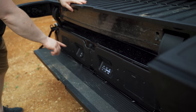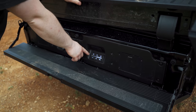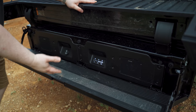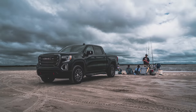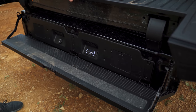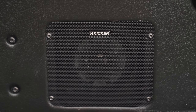What also comes standard on the AT4 Carbon Pro Edition is the Kicker audio system in the tailgate, which is really nice. We were sitting on the beach just last week — we drove the truck out on the beach, backed it up to our chairs, dropped the tailgate, and were just playing music on the beach. It's Bluetooth, Aux, or USB. Audio sounds great, it's just a really nice feature to have.